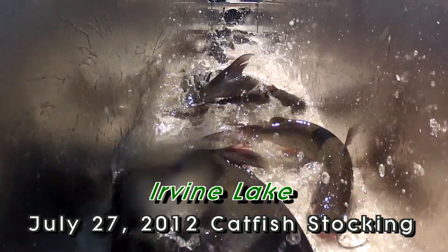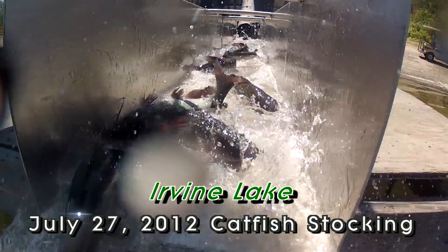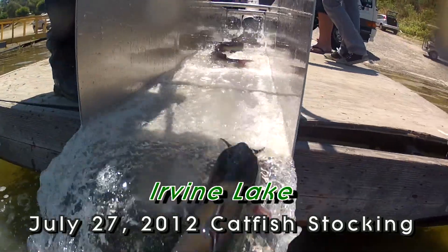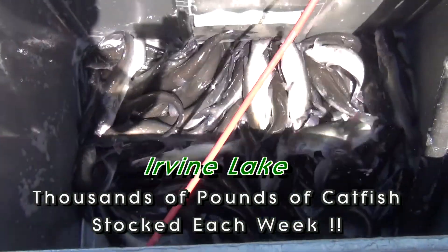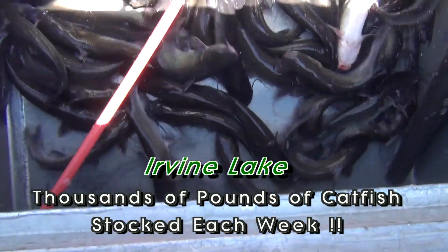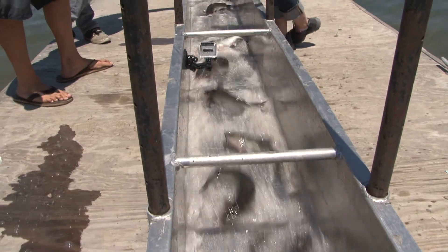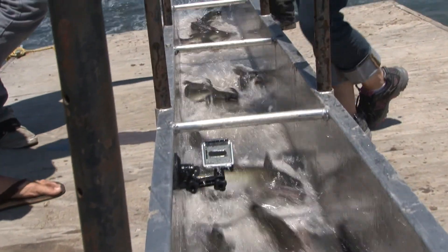And here they come! It's Friday and again it's time for a huge stocking of catfish — July 27th — and we're going to put in tank after tank of catfish for all of you to catch. Happy Friday everybody! I've seen catfish before, but those are some nice catfish. Those are awesome looking cats. They're going to join all the other fish swimming in the lake right now.